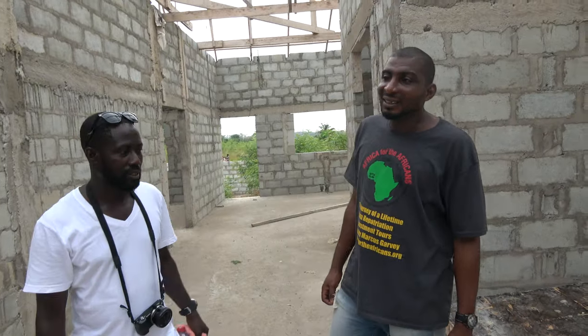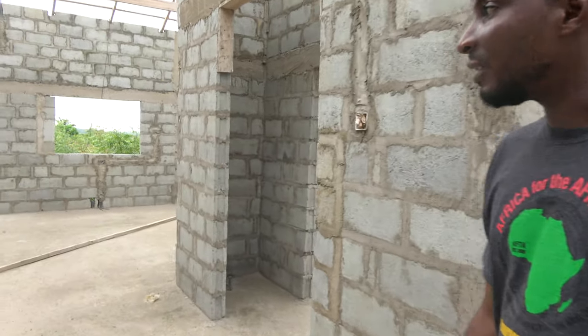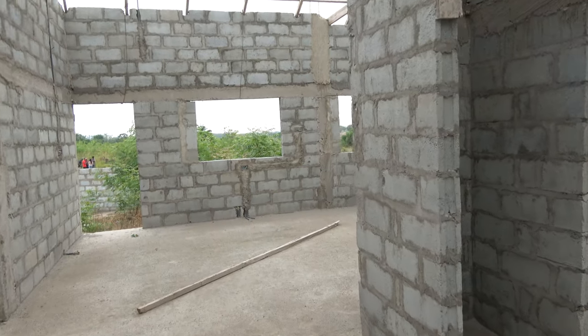This is the third house right here — one completed, two going up. The owner of this place, you know, is a strong woman. She's very, very strong. Wonderful sister. You have to keep what she's doing, you know.